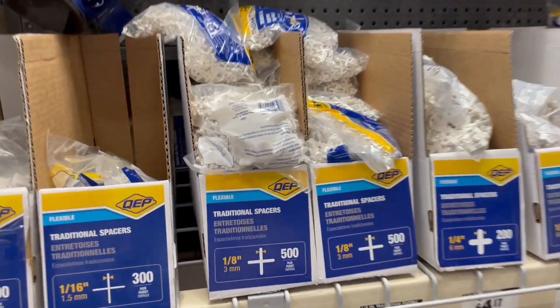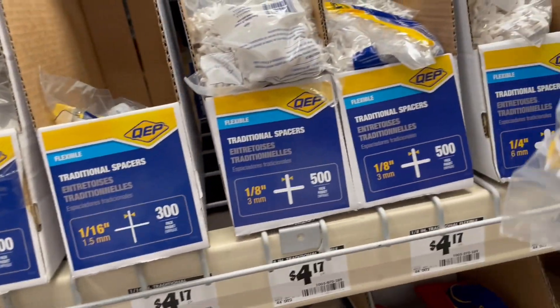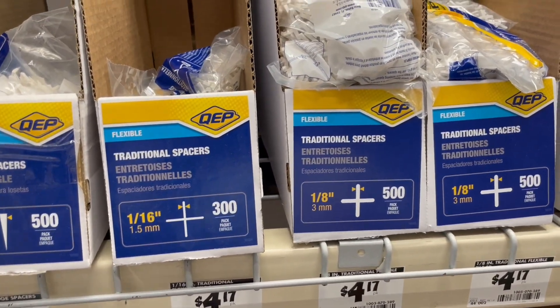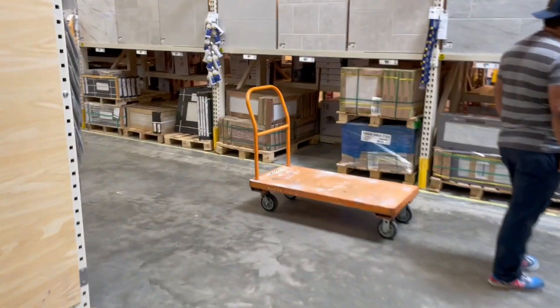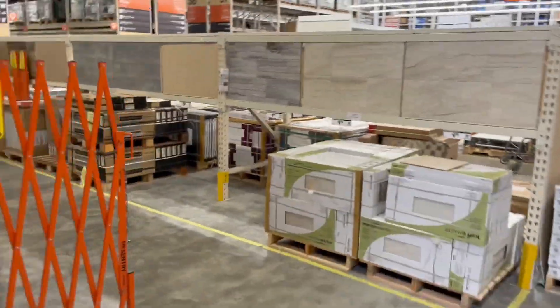The spacer — the wifey wants the thinnest spacer possible, so let me check what she wants. We also got to get all the other stuff to have it ready. She also wants a backsplash on the bathrooms; the bathroom is pretty small, so let me show you what she's looking at.